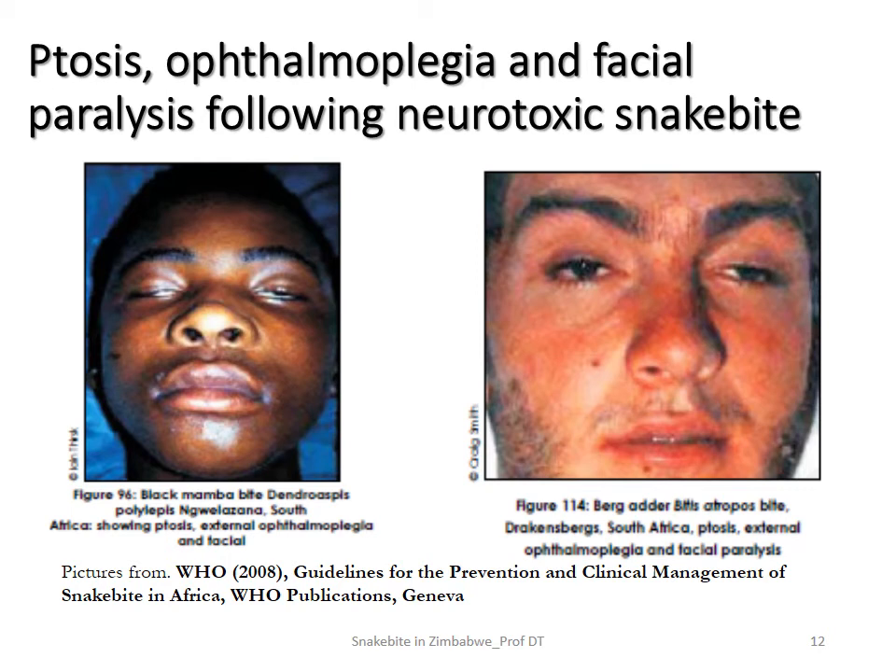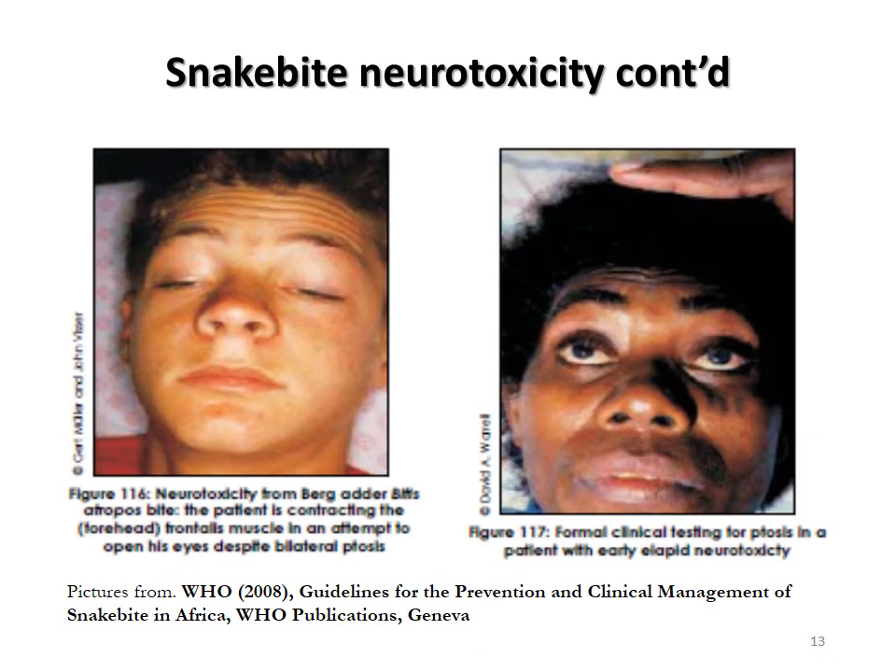Here are some pictures of people who've been bitten by snakes, published from the WHO guidelines for the prevention and clinical management of snakebite in Africa. We can see someone suffering from ptosis, ophthalmoplegia, and facial paralysis following neurotoxic snakebite — this one was bitten by a black mamba. Another shows neurotoxicity from a berg adder, Bitis atropos, where the patient is contracting their forehead, trying to keep their eyes open — classical ptosis.